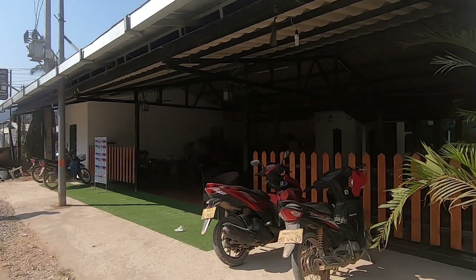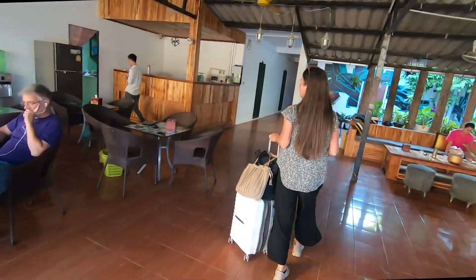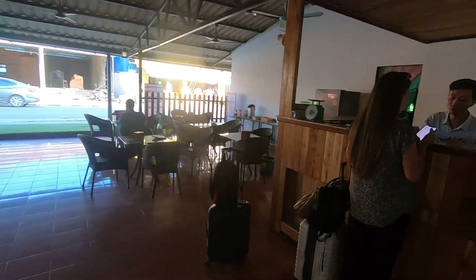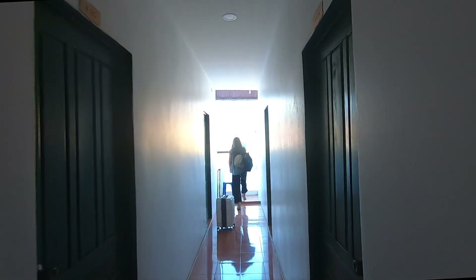Welcome to our home for this video. As Cindy was checking us in, I decided to take a quick look around. After an easy check-in procedure, we went to our room, dropped our luggage, and got ready to go out and enjoy the rest of the night.